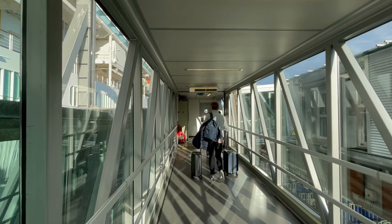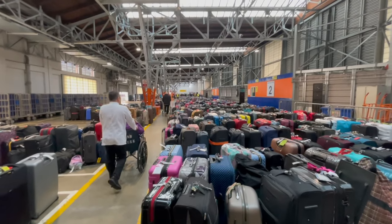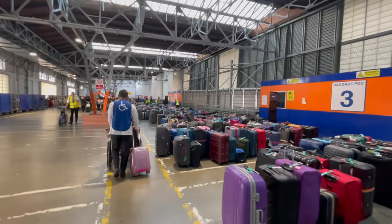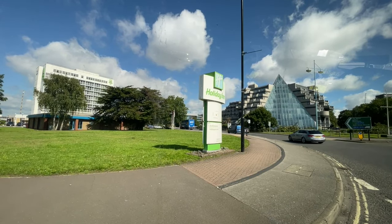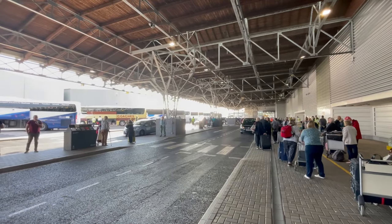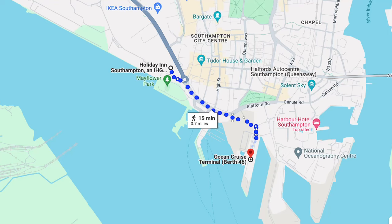We said goodbye to Andy and Angela who were waiting at the gangway to say goodbye to passengers. We then quickly walked through the passenger terminal where all the luggage was waiting. There was still quite a lot of luggage but we quickly found our suitcase and headed outside. We'd booked a package with the Holiday Inn in Southampton which included taxi transfers to and from the hotel. They gave us a little card with a number to call once we made it out of the terminal. The Holiday Inn is only a five-minute drive away — probably walkable if you didn't have as much luggage as we had for 16 nights!